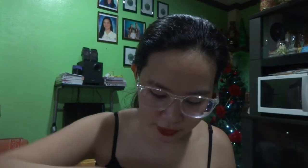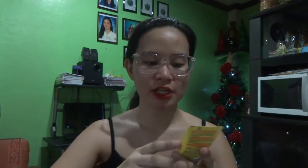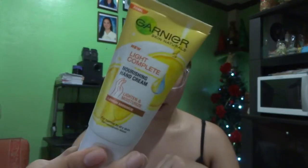Next, we have the Light Complete White Speed Brightening Scrub. Then we have the Light Complete White Speed Brightening Foam and the Brightening Hand Cream. They also sent me some new normal essentials — we have the Garnier Pure Active Hand Sanitizer Gel, which is 70% alcohol.